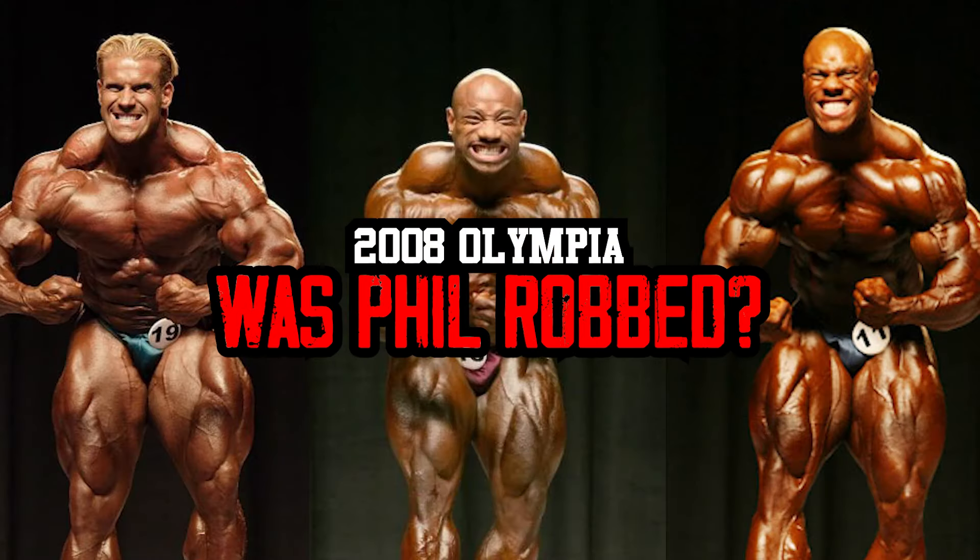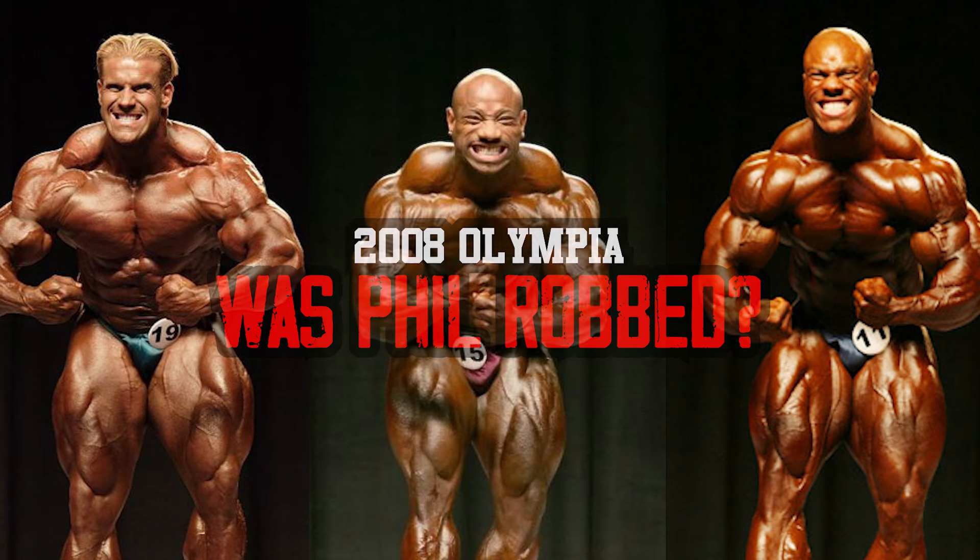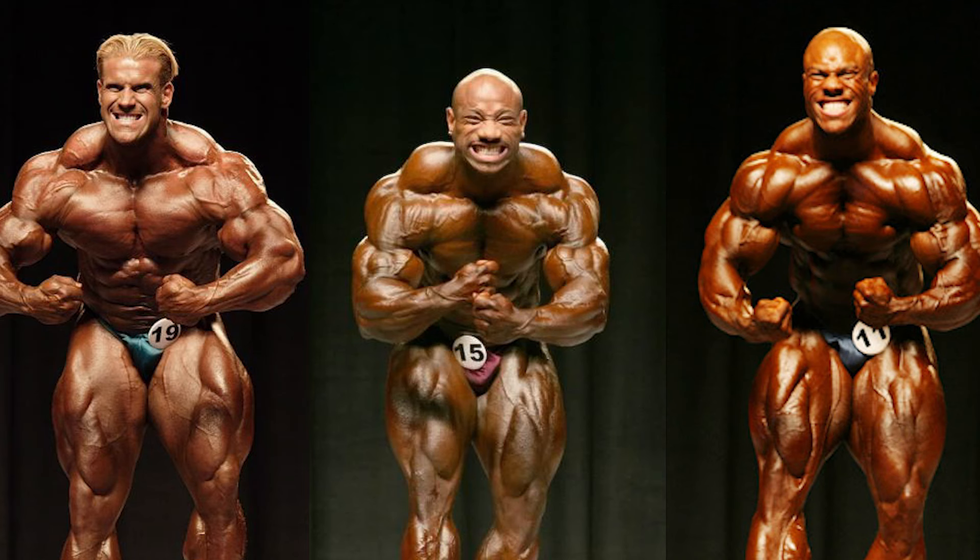Hey guys, in this video I'll be analyzing the top 3 at the 2008 Mr. Olympia. This was the year where Dexter Jackson dethroned Jay Cutler, taking his first and sole Olympia win. This was also Phil Heath's Olympia debut, where he took 3rd place. I've heard a lot of people saying that Jay should've won, or that Phil should've won and beaten both Jay and Dexter, so I thought it'd be interesting to see what really happened and break down the poses.